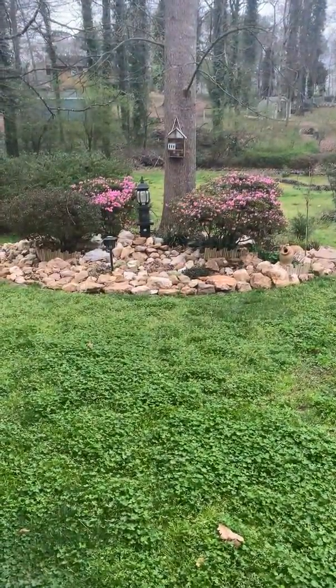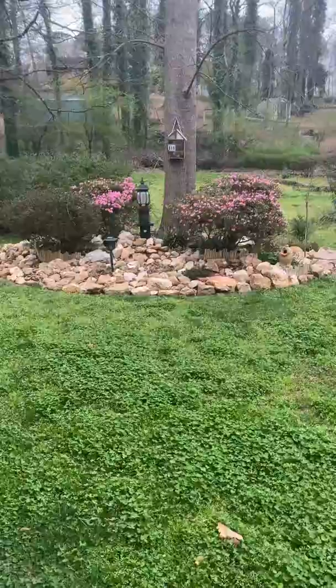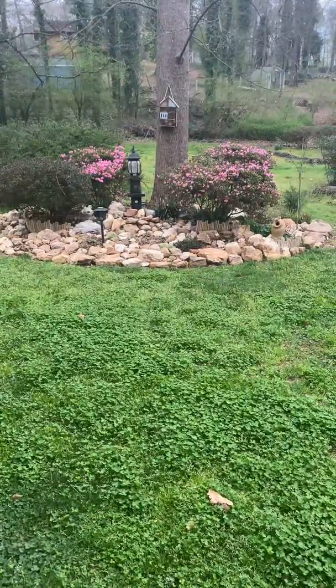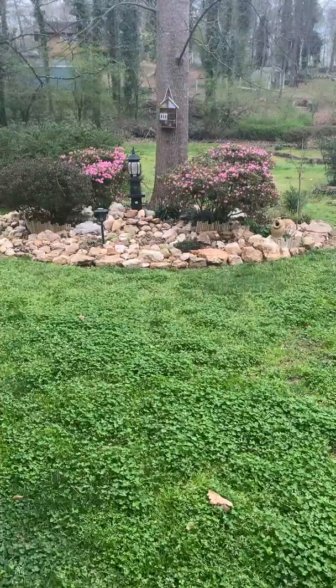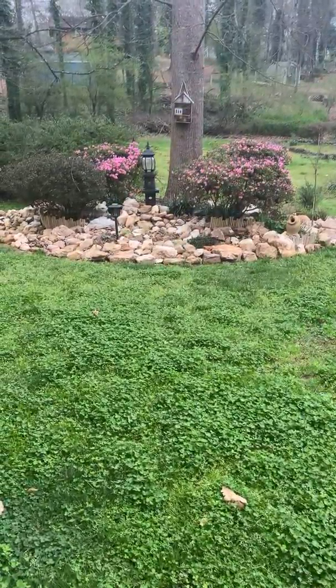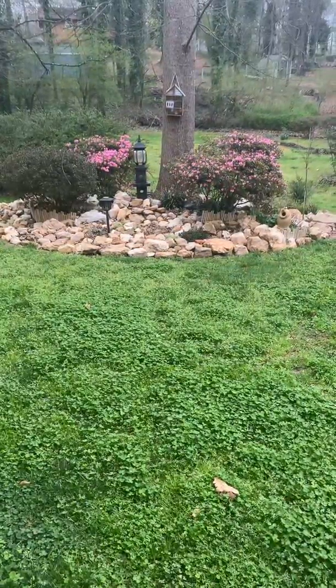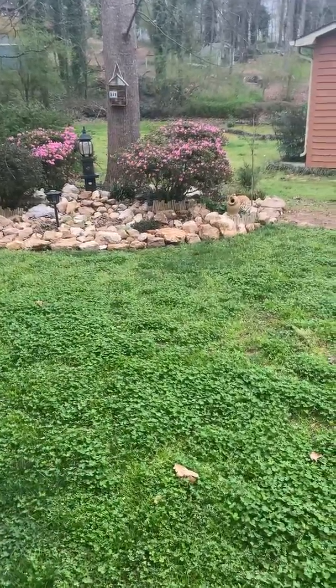I'll give you a quick tour of two things. I'll first start with the Dorana clover that I started last November 2019. Currently it's March the 15th here in Georgia and I'll just give you quick results.